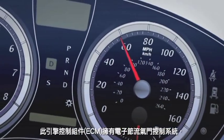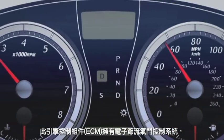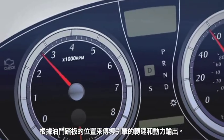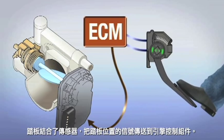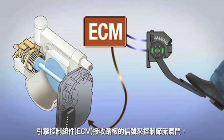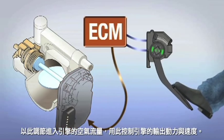The engine control module, or ECM, manages the electronic throttle control system to regulate engine speed and power output based on the position of the accelerator pedal. The pedal is integrated with a sensor that sends pedal position information to the ECM, which uses these inputs to control the throttle and regulate the amount of air entering the engine.